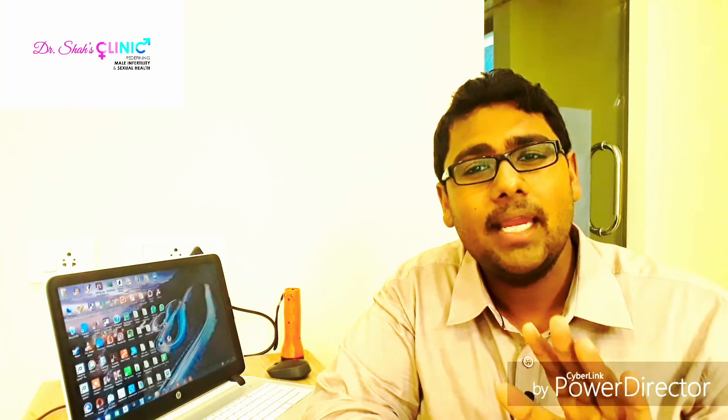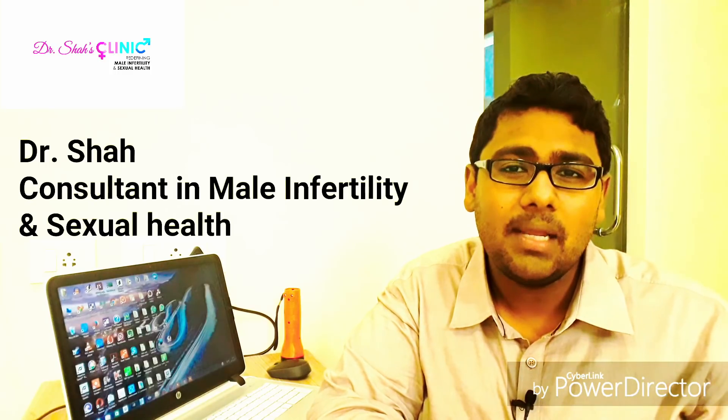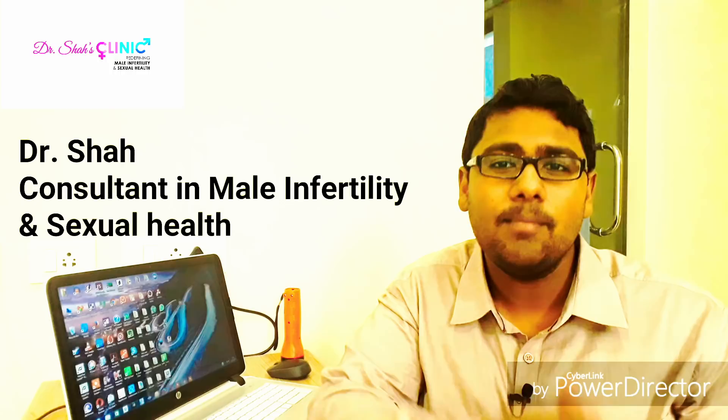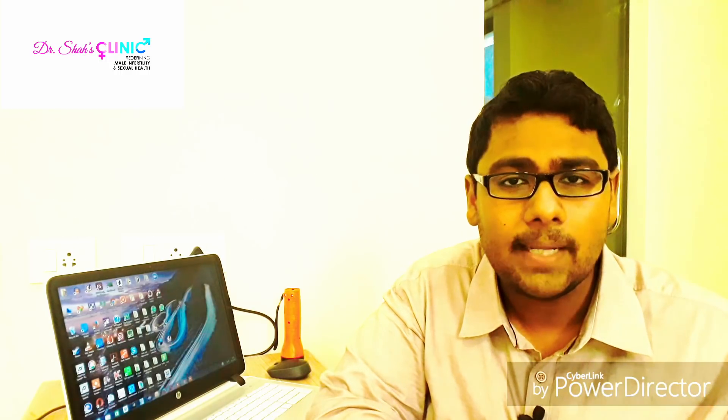Welcome to Dr. Shah's clinic. My name is Dr. Shah and I'm a consultant in male infertility and sexual health, and in today's video I'm going to give you some mind-boggling facts on sperm motility.